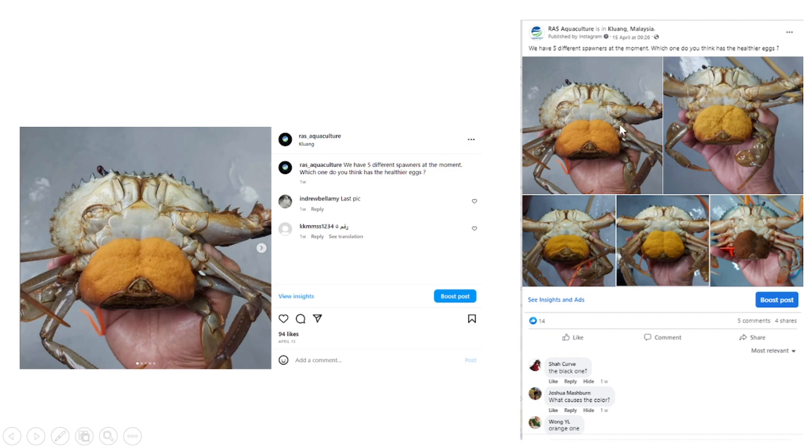So we had five crabs — the first, second, third, fourth, and fifth — and we posted a question asking our followers on Facebook and Instagram: which crab had the healthiest eggs or egg mass? Looking at the answers, a lot of people actually said that the black color eggs were the healthier ones.